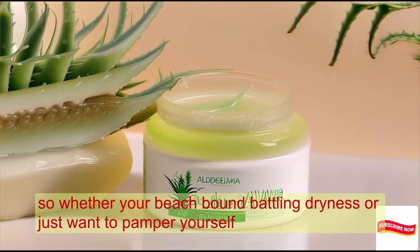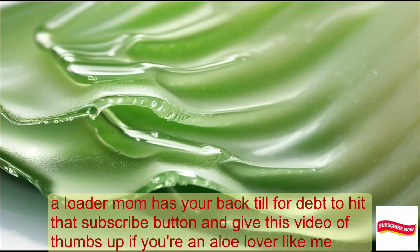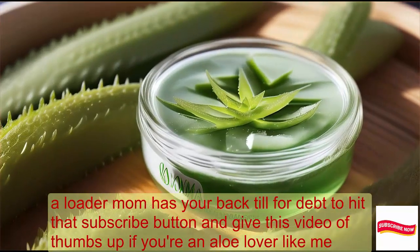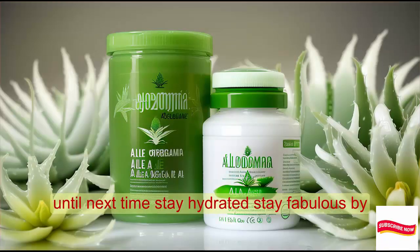So, whether you're beach-bound, battling dryness, or just want to pamper yourself, Alloderma has your back. Don't forget to hit that subscribe button and give this video a thumbs up if you're an aloe lover like me. Until next time, stay hydrated, stay fabulous. Bye!